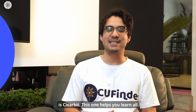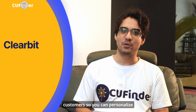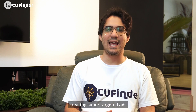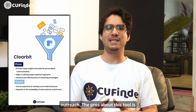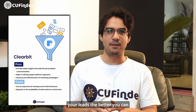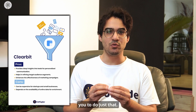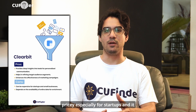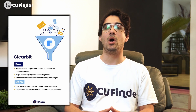The next tool on our list is Clearbit. This one helps you learn all about your potential customers so you can personalize your marketing messages — kind of like creating super targeted ads but for emails and other outreach. The pros: the more you know about your leads, the better you can connect with them, and this tool helps you do just that. The cons: it can be a bit pricey, especially for startups, and it only works if there's already information about those people online.